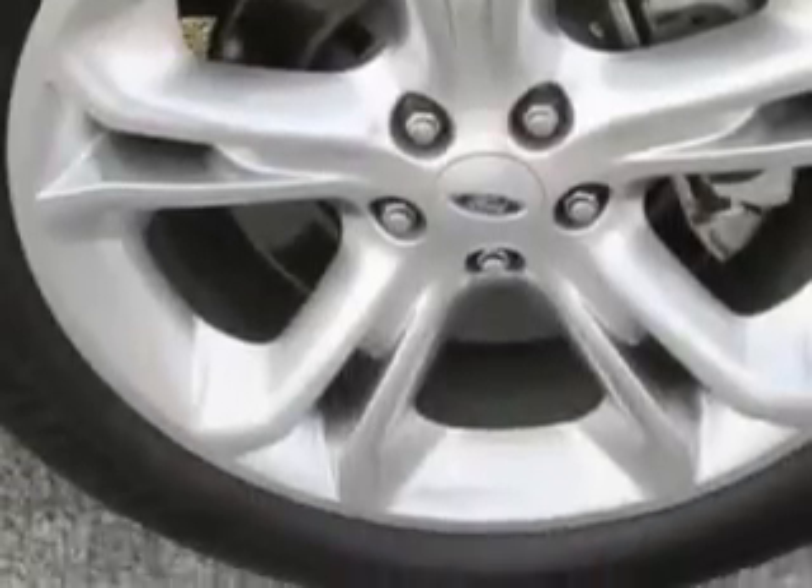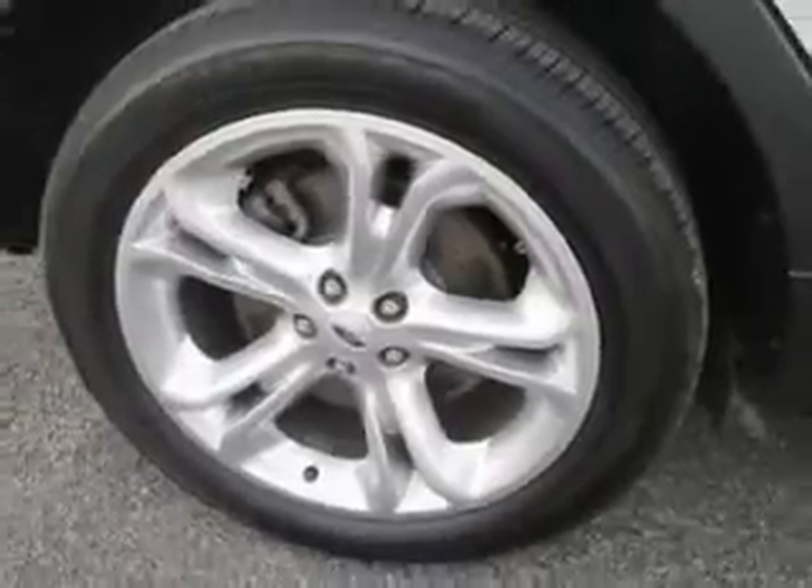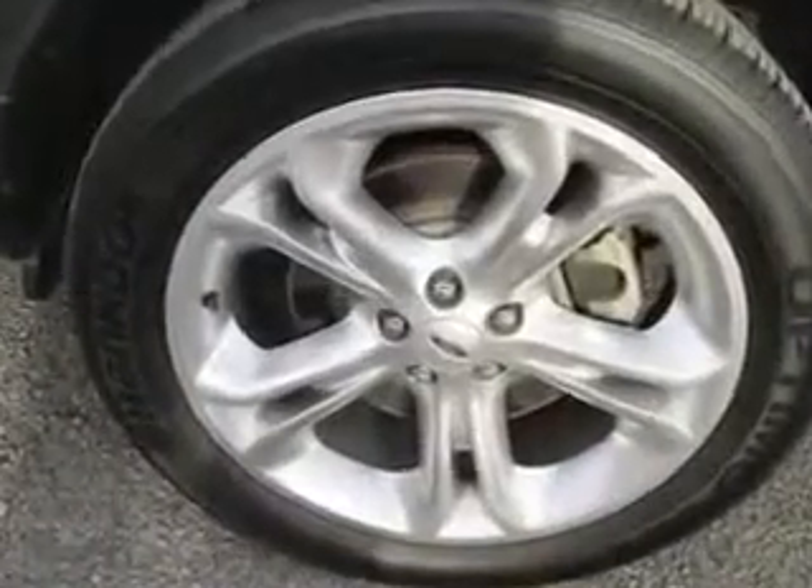Enjoy the drive, feel safe, and have peace of mind in this 2013 Ford Explorer. See us at J. Wilderman Autoplex New and Used today.